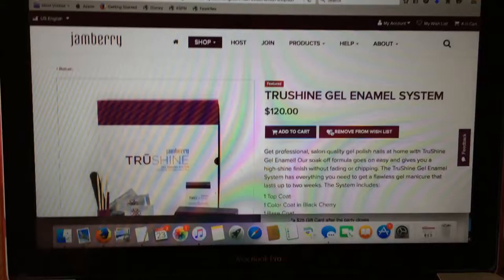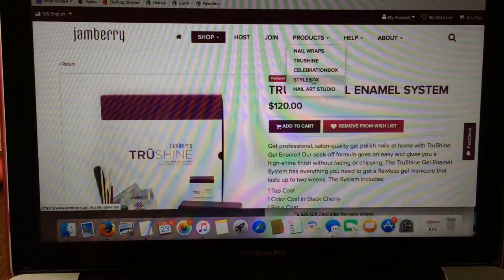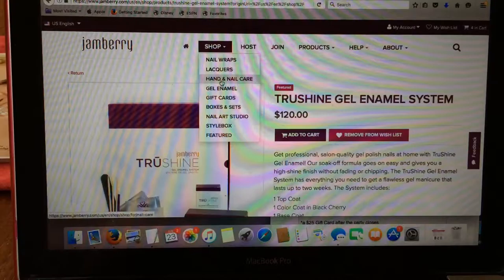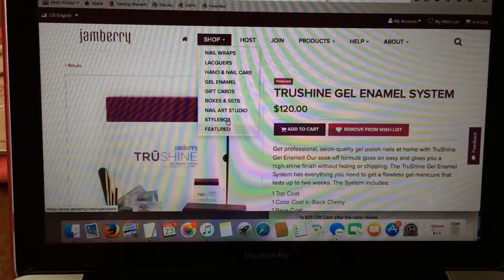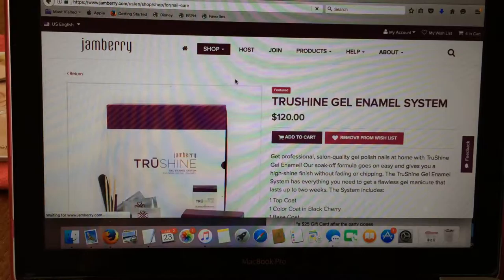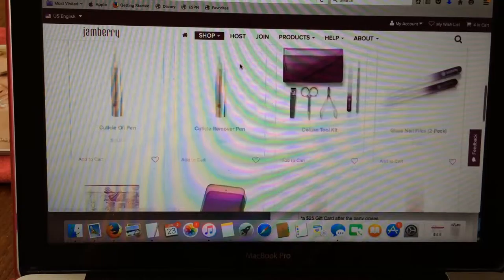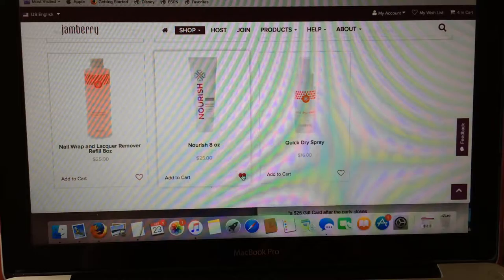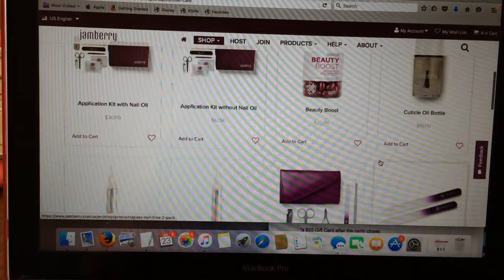There we go - Add to Wish List. We also have our Celebration Style Box link up under the Products tab. Another way to navigate is through Shop - the Hand and Nail Care section has all different products: lacquers, hand and nail gel enamels, different style box nail art systems, nail art studio. I also want to pick up our Nourish Hand Cream because it is completely fabulous - it is the best lotion I have ever used. It's really thick but it doesn't leave a greasy, oily mess.